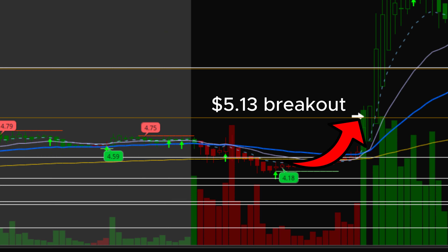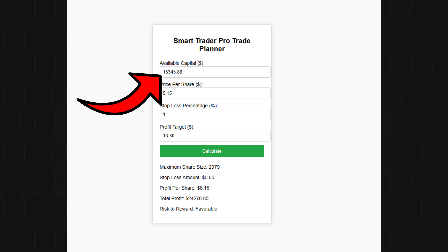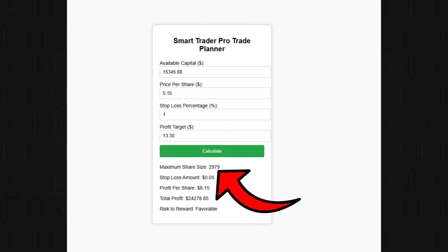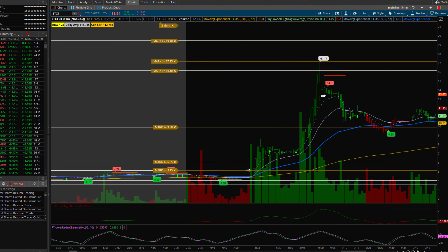That breakout finally happened at around 7:57 a.m. mountain time, and I bought in at $5.15 per share. With $15,345 in capital available, I was able to buy 2,979 shares at $5.15. Given that we had a triple EMA reclaim setup, I used the 50 EMA as my stop loss. My smart target tool displayed key levels at $6.05, $9.90, $16.10, and a final target at around $17. Since this was a high-momentum Chinese stock, I knew there was a strong chance it could push through multiple targets.